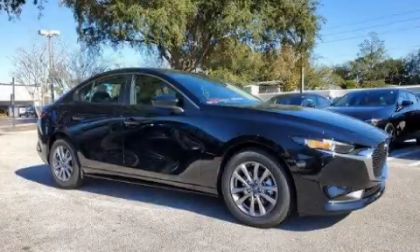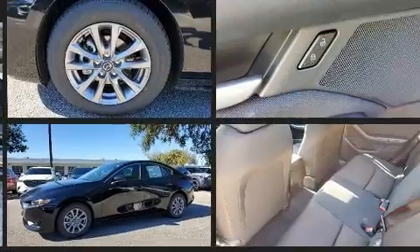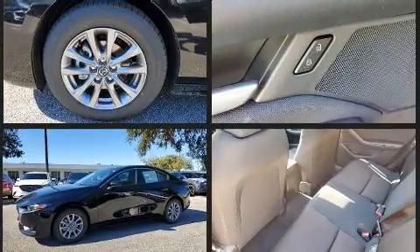Get excited about the 2021 Mazda Mazda3. This four-door, five-passenger sedan is ready to drive off the showroom floor. It features an automatic transmission, front-wheel drive, and a 2.5-liter four-cylinder engine.